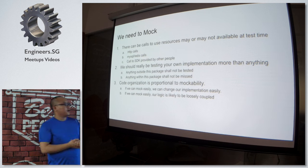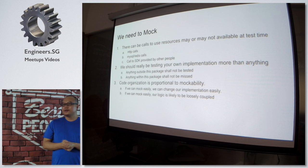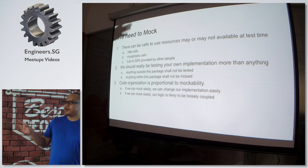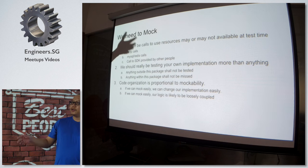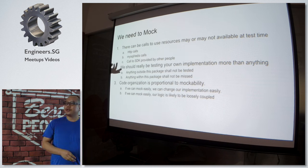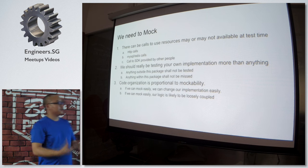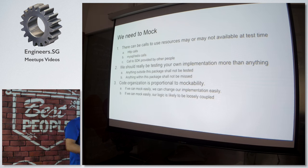We can write code in many ways. Whether we can mock easily sometimes shows that we can change our implementation easily. If I'm trying to read raw SQL directly and calling the Go SQL implementation to read data from MySQL or write to it, and I decide I don't want to use MySQL anymore and want to go for NoSQL, I can't do that easily because my code is flooded with raw implementations without proper wrapping. So without proper wrapping, you can't mock and you can't change your implementation. If you can mock easily, your logic is likely to be loosely coupled.